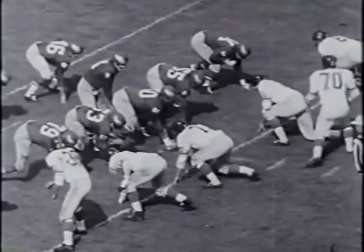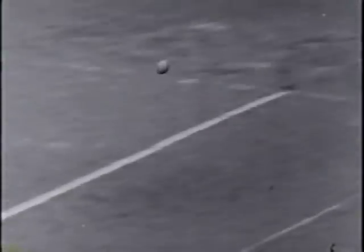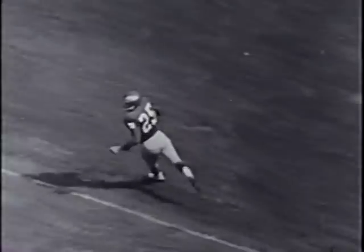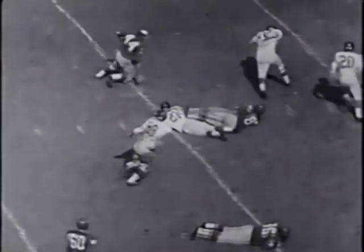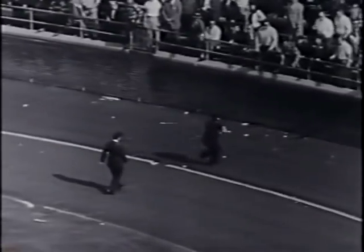With the game tied at 10-10, Norm Van Brocklin throws high and far from the shadow of his own goal post. Tom McDonald catches up with the ball and outruns the Giants for a 91-yard touchdown — third longest in the league this year — as the Eagles lead 17 to 10. The Giants lead in the third period but Van Brocklin takes to the air again, hitting Pete Retzlaff for a 26-yard gain. On fourth and four, Van Brocklin calls for a field goal and Bobby Walston obliges, putting them close at 24-20.